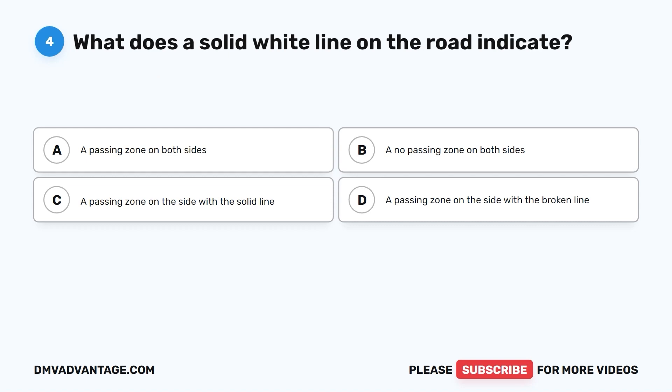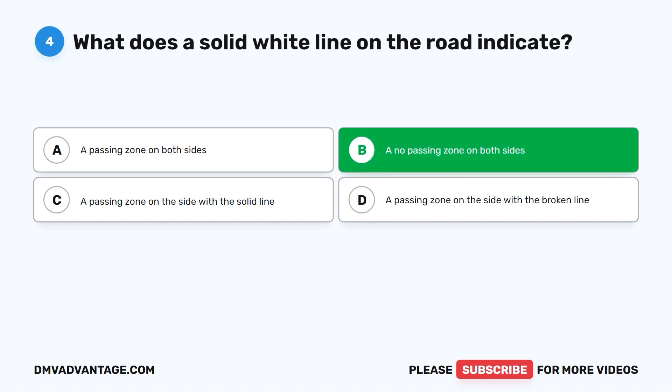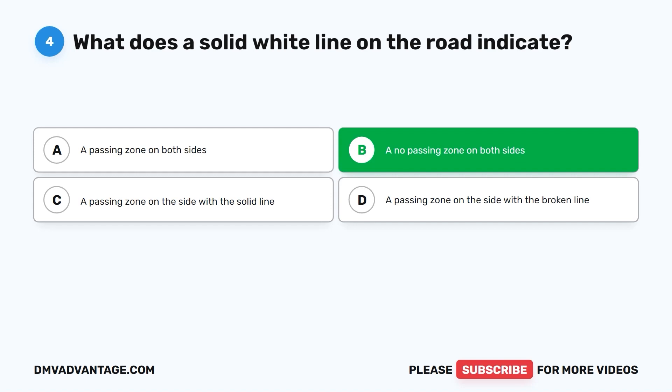Question four: What does a solid white line on the road indicate? A. A passing zone on both sides. B. A no passing zone on both sides. C. A passing zone on the side with the solid line. D. A passing zone on the side with the broken line. The correct answer is B. A solid white line on the road indicates a no passing zone on both sides. Drivers should not cross this line to overtake or pass other vehicles. The solid white line serves as a visual cue to remind drivers to maintain their lane.